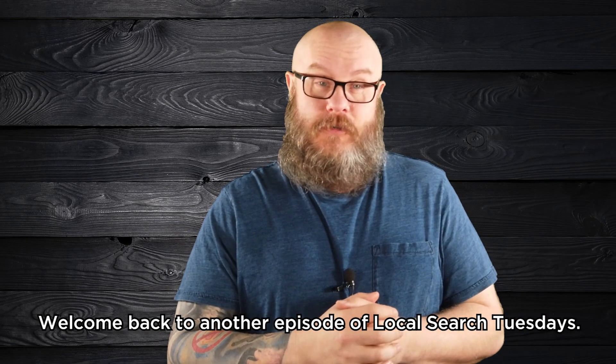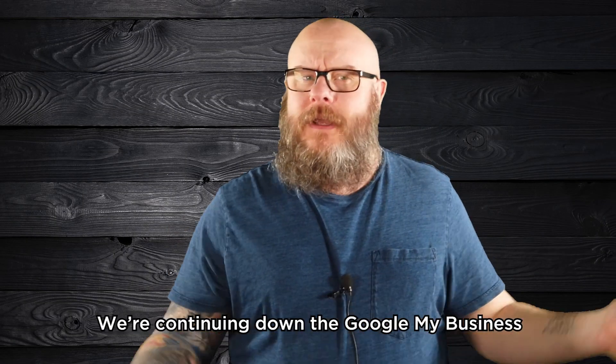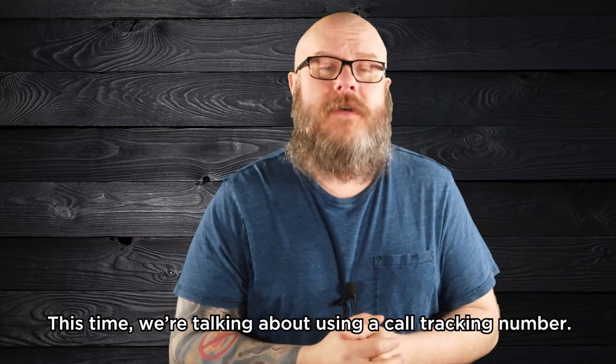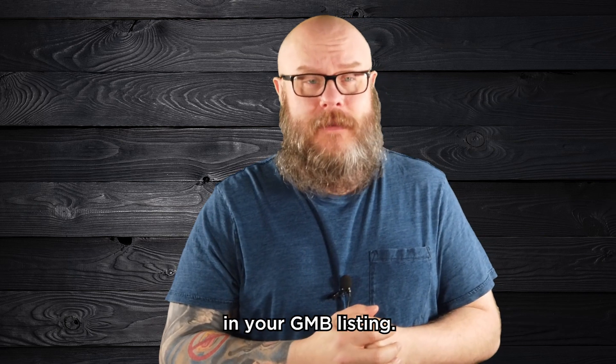Welcome back to another episode of Local Search Tuesdays. We're continuing down the Google My Business rabbit hole this week. This time, we're talking about using a call tracking number in your GMB listing.